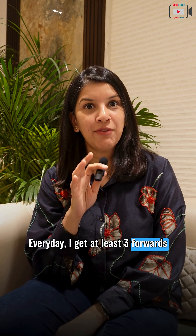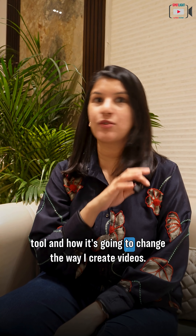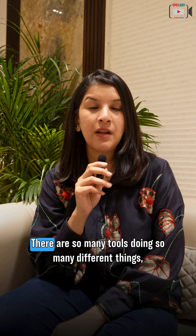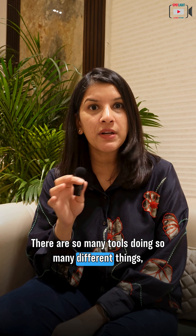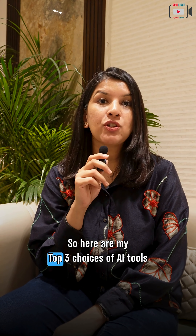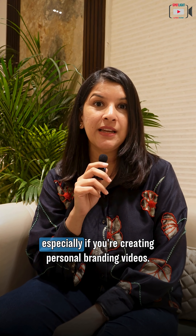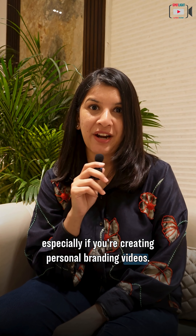Every day, I get at least three forwards from my friends telling me to check out a new AI tool and how it's going to change the way I create videos. There are so many tools doing so many different things, it's not possible to learn all of them. So here are my top three choices of AI tools that can help you create videos very easily, especially if you're creating personal branding videos.